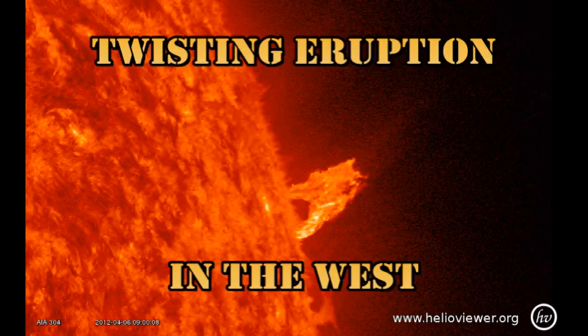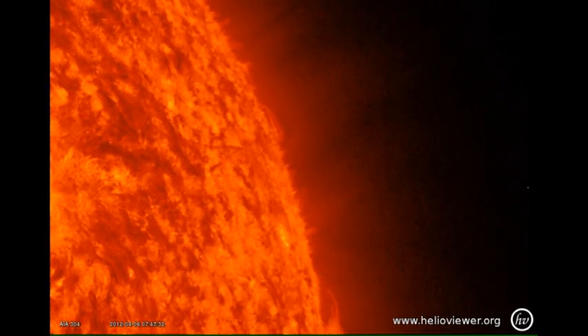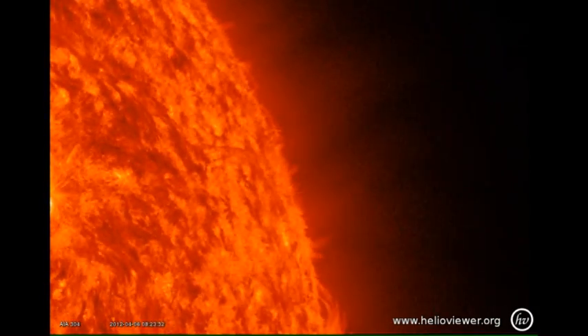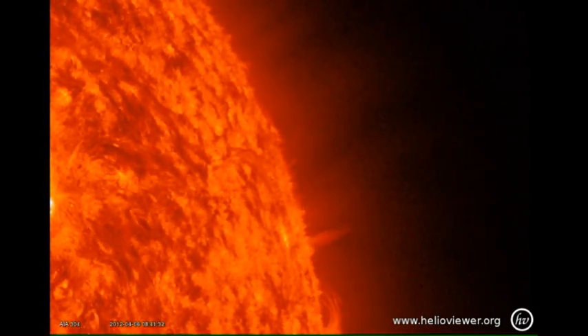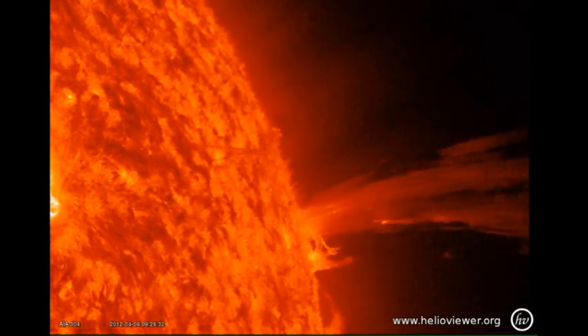Then we have this very intense eruption. Initially you can hardly see anything there, and then all of a sudden you get a small jet growing out of the east limb, followed by a very intense bright eruption. A great deal of the material falls back into the surface of the Sun, so the velocity wasn't that high.